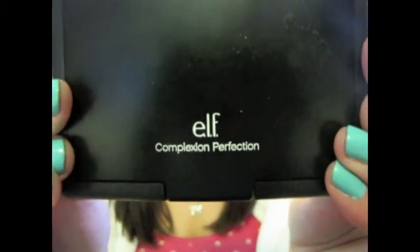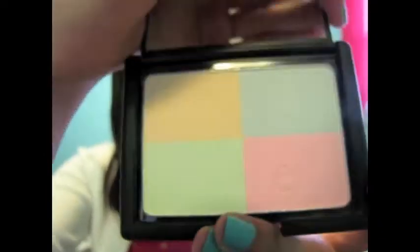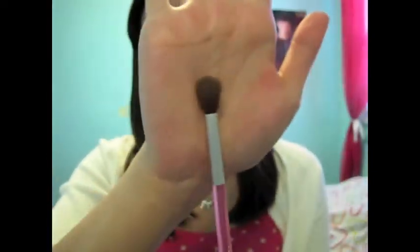The next thing is my e.l.f. Complexion Perfection. I've had this for a while. It's basically just a powder quad and it's the same concept as those color concealers, but in powder form. I use this usually with a crease brush and I use that to get on the sides of my nose and my under eye to set the concealer.